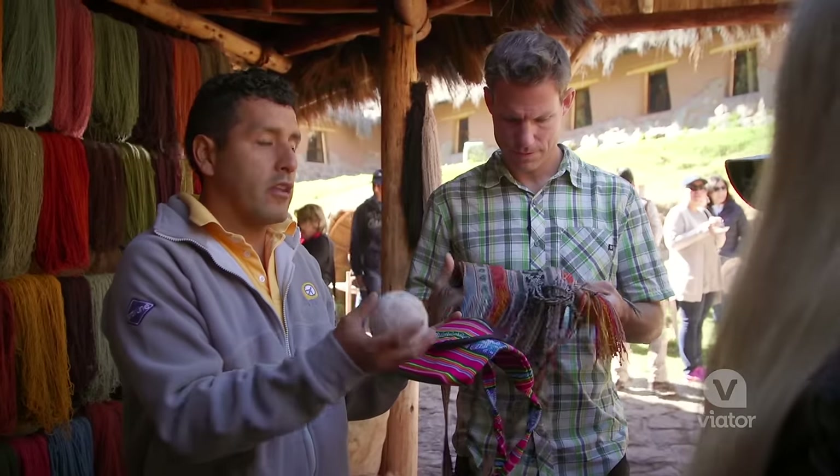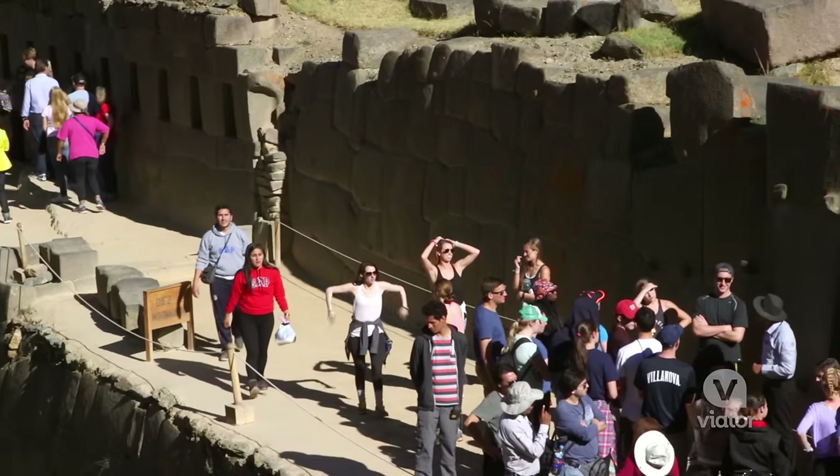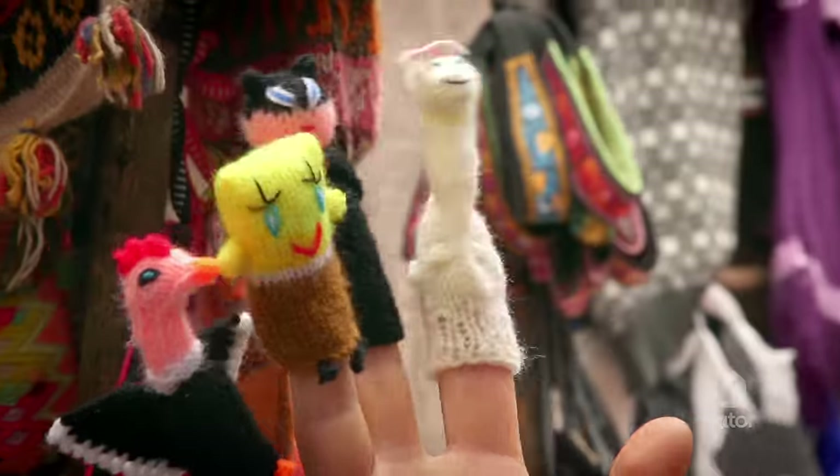On this Sacred Valley tour, we are going to share a little bit about the culture, and also about the magnificence of the Inca sites, and we are going to spend some time in the market buying some handicrafts there.